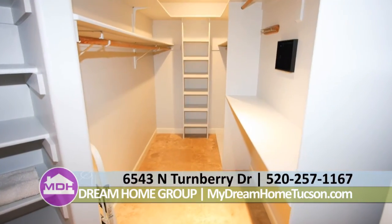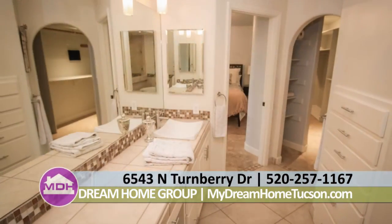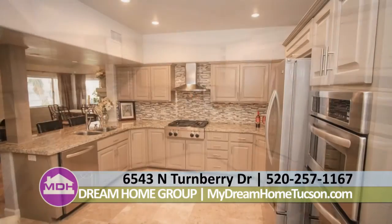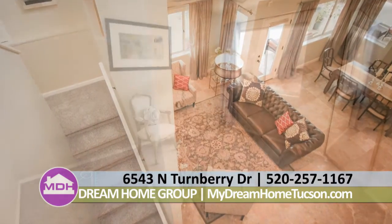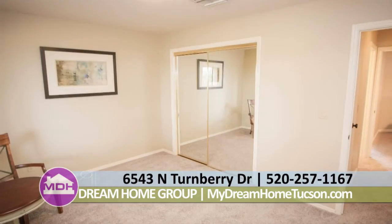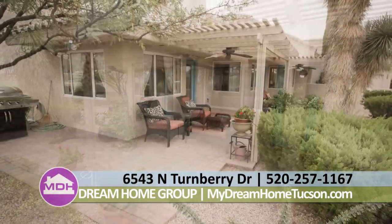The master offers plenty of space, an en-suite bath with soaking tub and well-designed shower. Walk-in closet as well as a cedar closet offers plenty of storage. The upstairs has two bedrooms and a renovated bathroom with new travertine tile and custom fixtures. The well-designed backyard provides views of the Catalinas and of the city. This home is $450,000. For more information, contact the Dream Home Group at 257-1167.